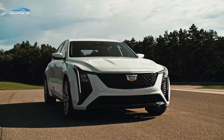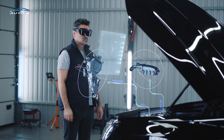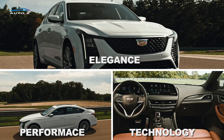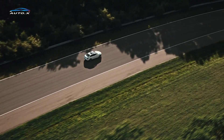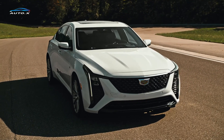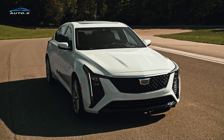The 2025 Cadillac CT5 is more than just a luxury sedan. It symbolizes Cadillac's vision for the future, where elegance, performance, and technology converge to create an extraordinary driving experience. For those seeking a sophisticated and dynamic sedan, the CT5 is a compelling choice embodying the essence of modern luxury.